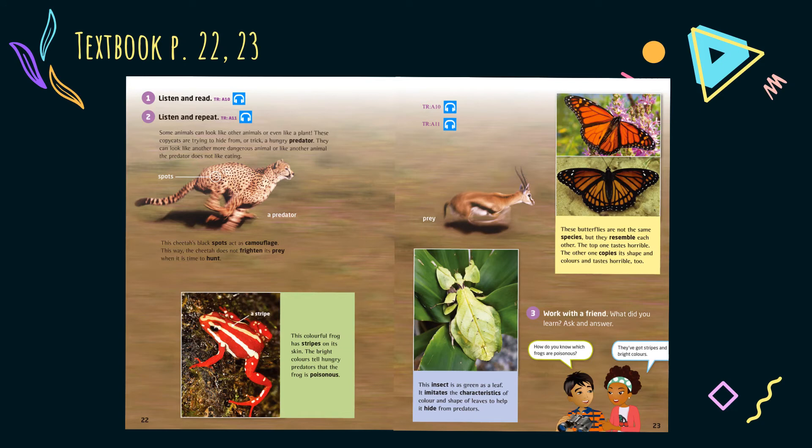After reading the text once, we learned that some copycat animals use their characteristics to avoid predators. Do you remember what predators are? Predators are animals that eat other animals. In order to check your understanding, I would like to ask you a few questions.